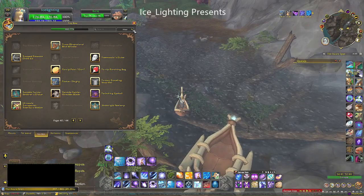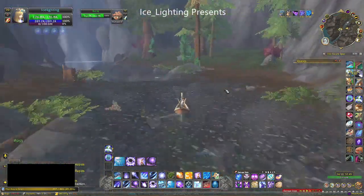You need to stand in water to use it and then you get your own little boat. Ta-da!